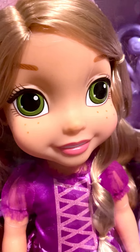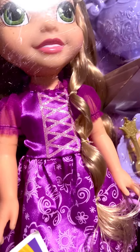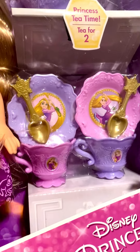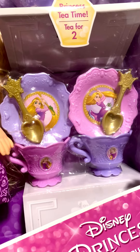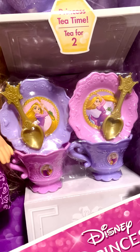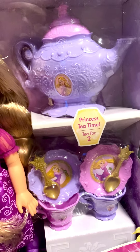She has gorgeous green eyes and little freckles. Her dress is sparkly purple with her long hair, and then it comes with two spoons, two teacups, and two teacup plates, as well as a teapot.